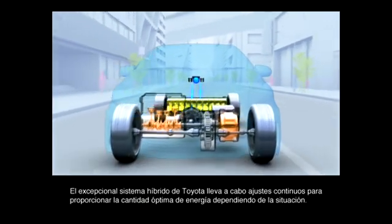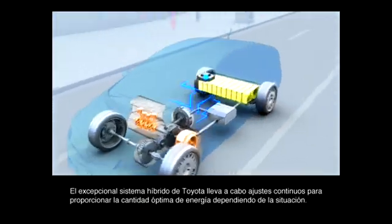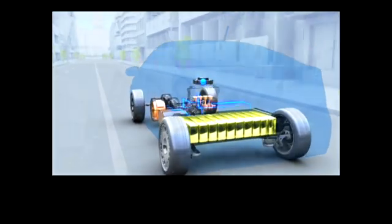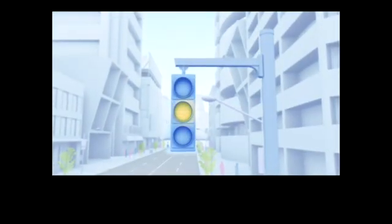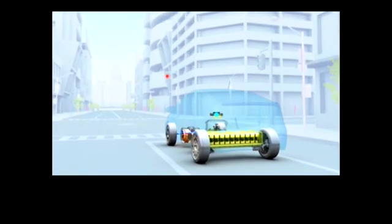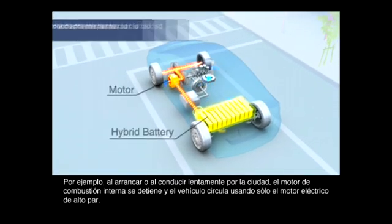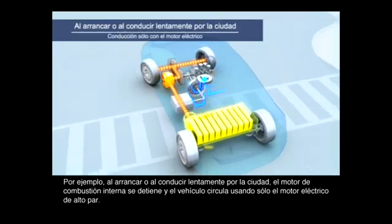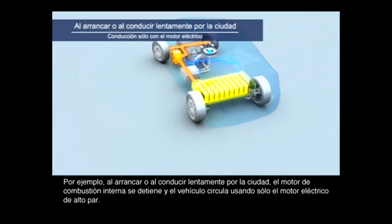Toyota's unique hybrid system performs continual adjustments to provide the optimal amount of energy depending on the situation. For example, when starting off or driving slowly in the city, the engine stops and the vehicle drives using only the high-torque motor.